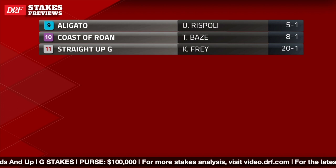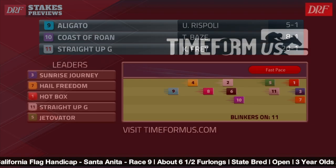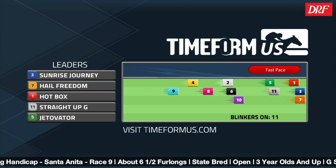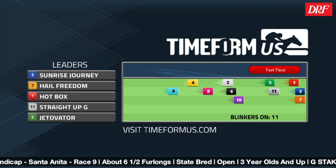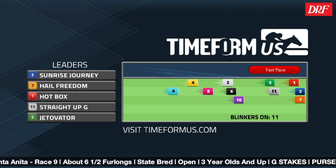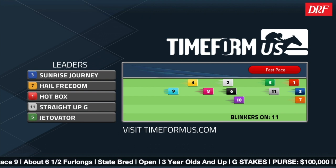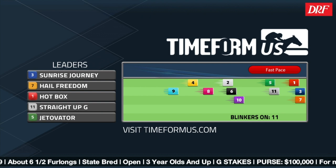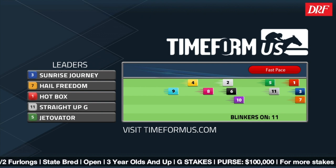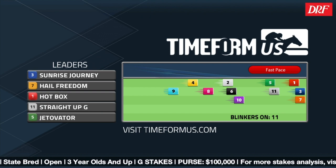He's coming into this race in good form and should get a good pace to attack in the stretch. As we throw up the TimeForm US pace projector, it's a red bar scenario indicating the potential for a fast pace. The three, Sunrise Journey, is very fast out of the gate. I would expect him to be up close along with the one, Hot Box, coming off a gate-to-wire victory. Hail Freedom, the seven, is also very fast. There is the potential for a hot pace up front, and all three of those horses have a lot of speed.